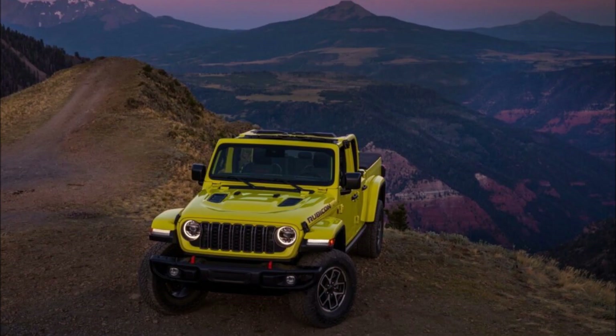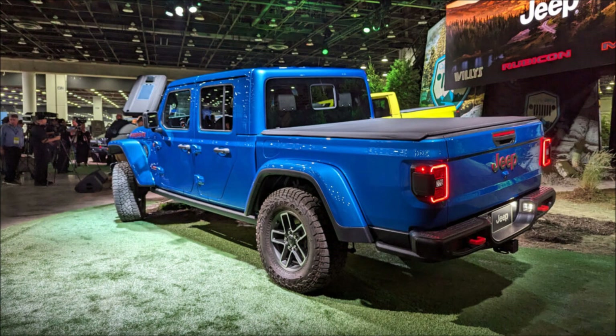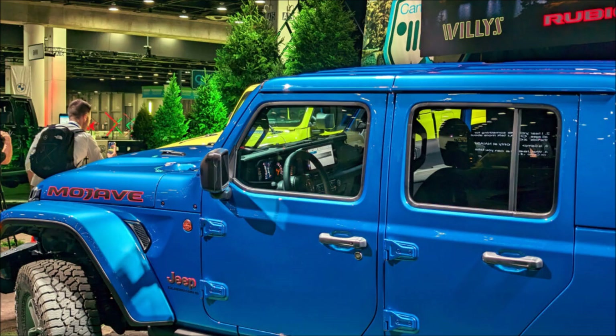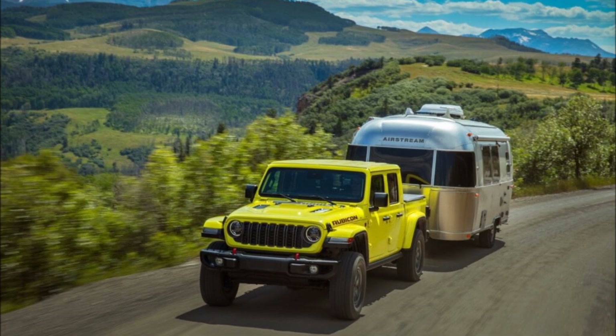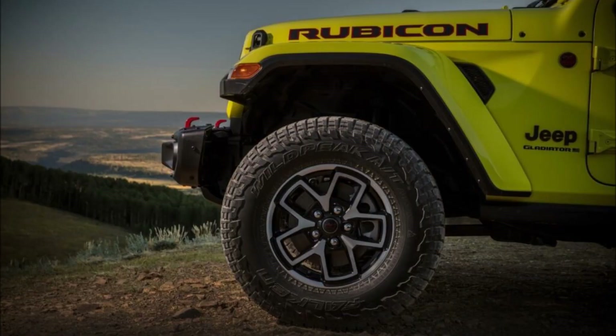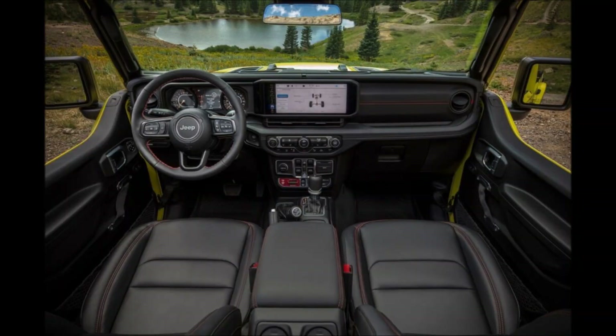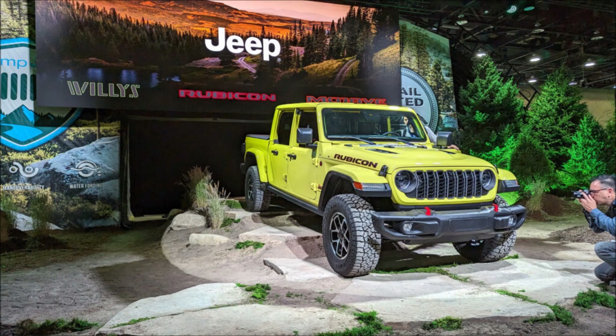There are two new models to choose from, the Mojave X and Rubicon X, which take a more refined approach to what has been a rough and tough model in the Jeep portfolio. We're talking leather upholstery and power adjustable seats. These are not exactly earth-shattering developments, but perhaps of more note is the improved off-road features both models will get.